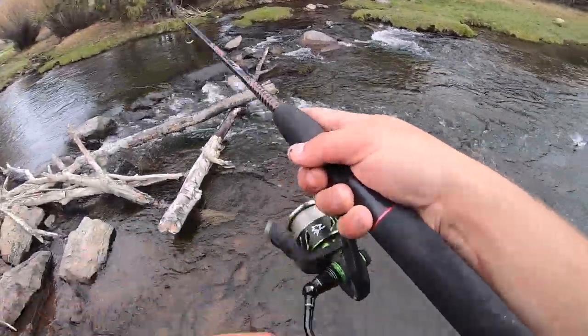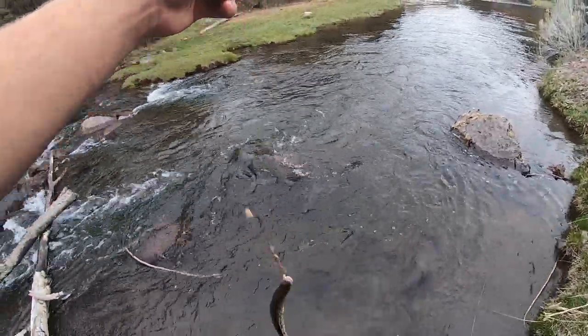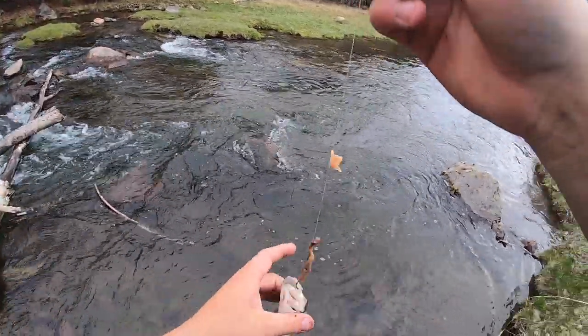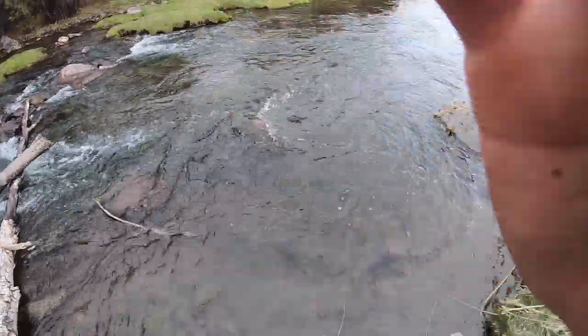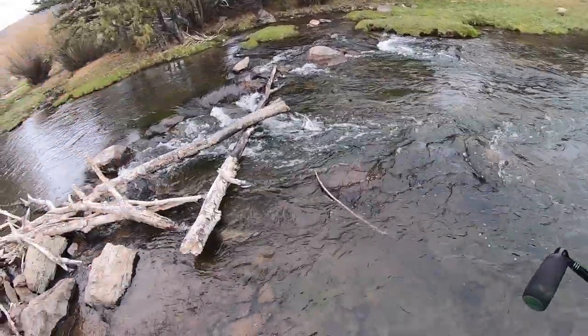Oh, there's another one! Tiger trout! You guys, the tiger trout is my mascot for my channel — I swear I catch more tiger trout than anything else. There he goes. Those are funny little guys.